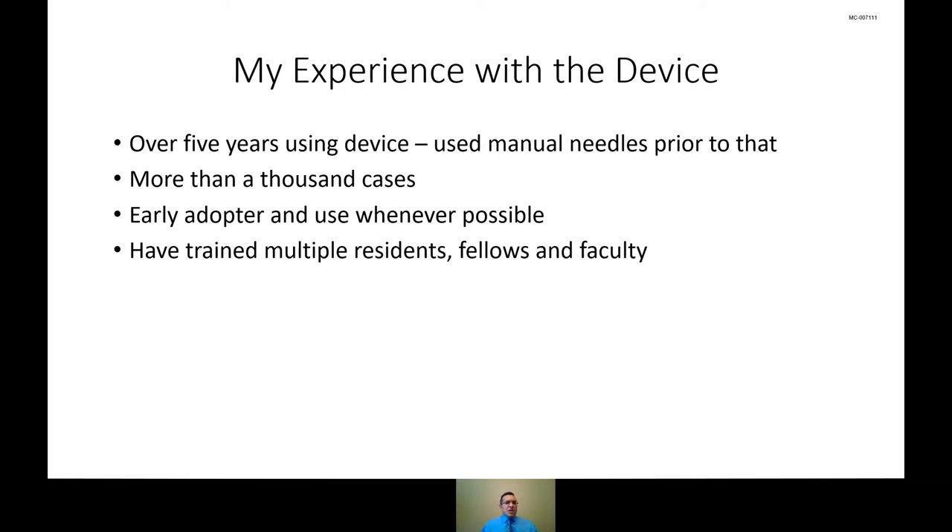A little about my experience with the On-Control device: I've been back as faculty at Northwestern for the past five and a half years. Prior to that, both in training and in private practice, I was used to manual needle systems like Bonopti for doing biopsies. I've done well over a thousand cases now, and one big driver of that usage was being an early adopter. Within a few weeks of starting at Northwestern, I was introduced to the device and had amazing support from Teleflex representatives who walked me through how it should be used. I found that I use it whenever possible — there are almost no bone procedures I do without the device.